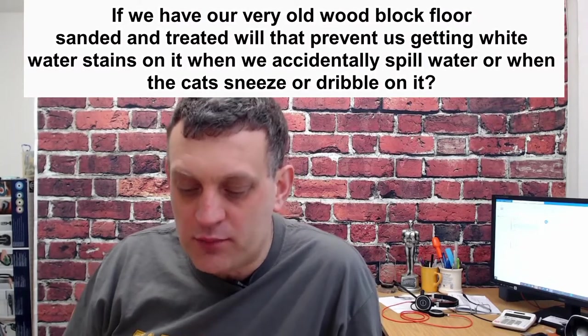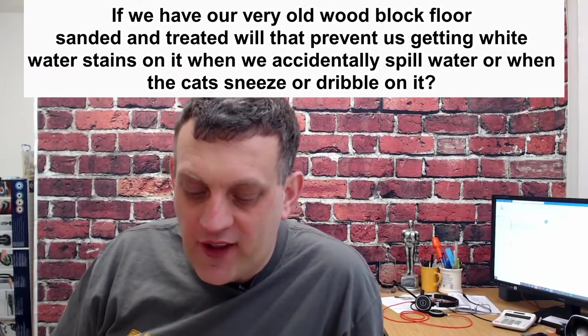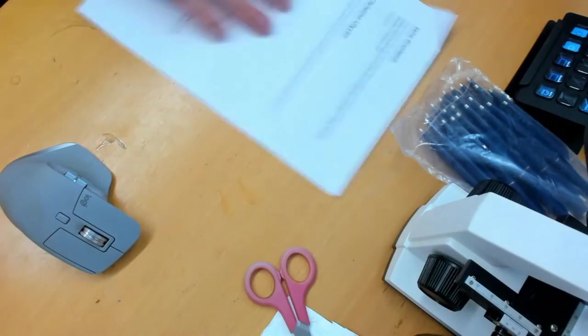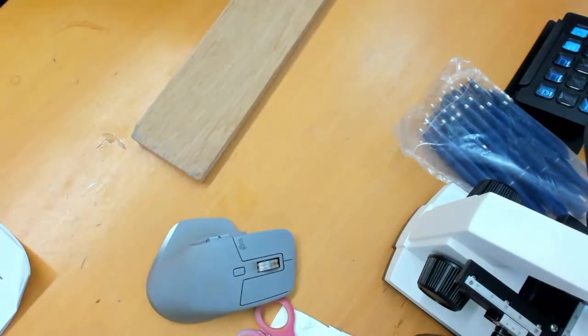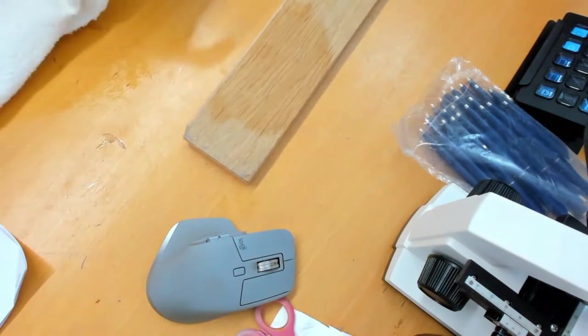The first question came from Jane Pressland. She asked: if you have a very old wooden block floor that needs sanding and treating, will that prevent white water stains when you accidentally spill water, or when the cat sneezes or dribbles? The cat leaving a little mark on the floor indicates there might be some wear, so let me show you a short video. I've got a wet cloth here and as soon as water gets on the floor, you notice it starts to go dark.